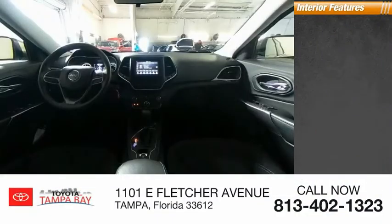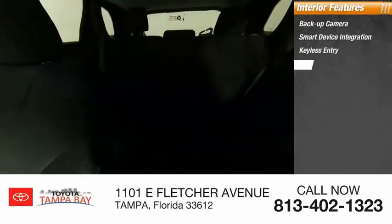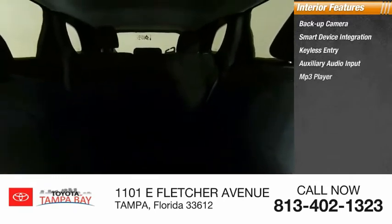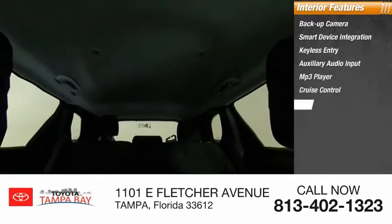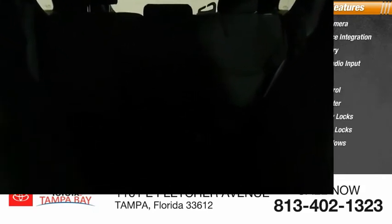Inside you'll find backup camera, smart device integration, keyless entry, auxiliary audio input, MP3 player, cruise control, trip computer, child safety locks, power door locks, power windows. This beauty is sure to make you the talk of the neighborhood.